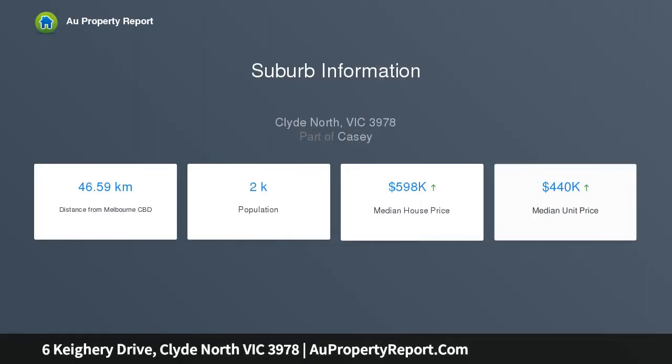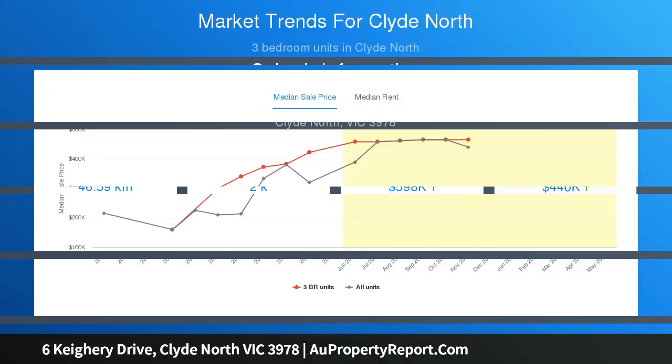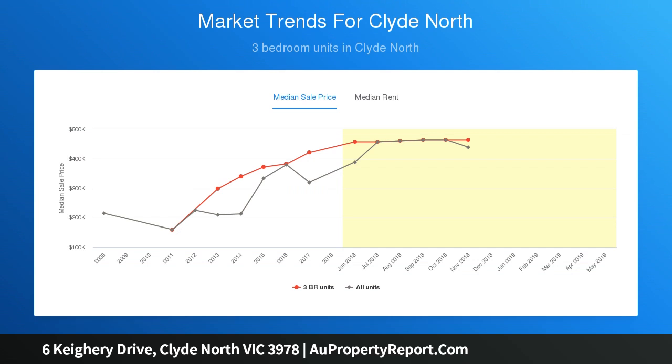Brand new Henley Homes Masterpiece. Looking for that unique home with an abundance of bedrooms and living space? Look no further, this is your new dream home. Built to the highest of standards, you will take just one look at the floor plan and know this is the one you were waiting for.